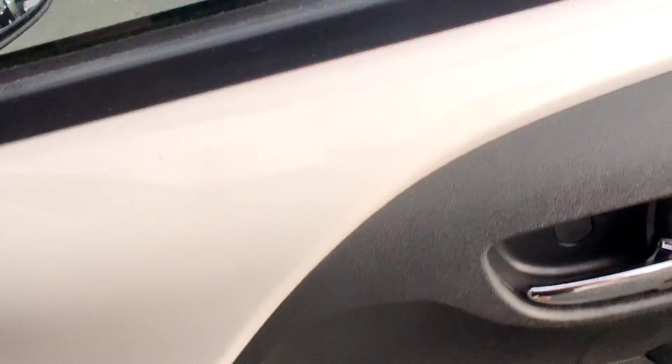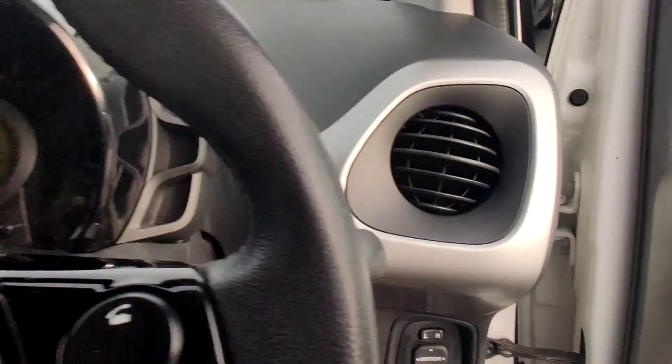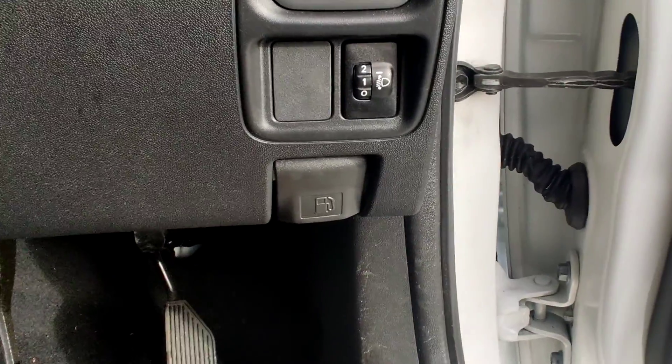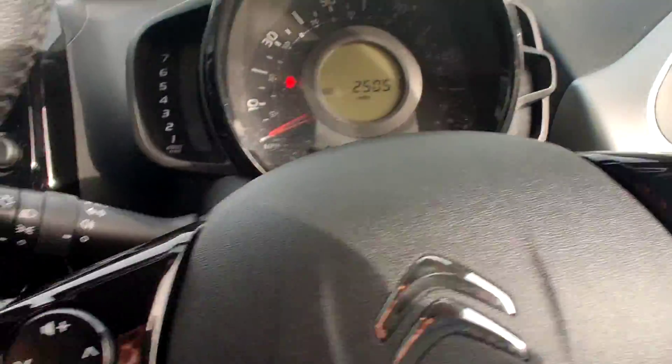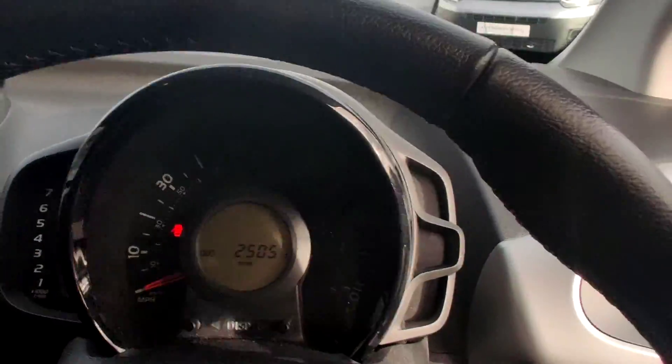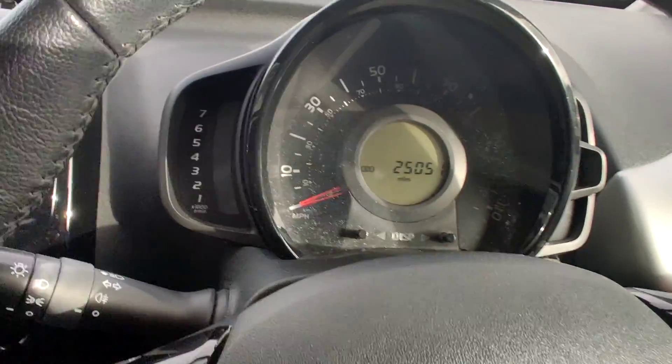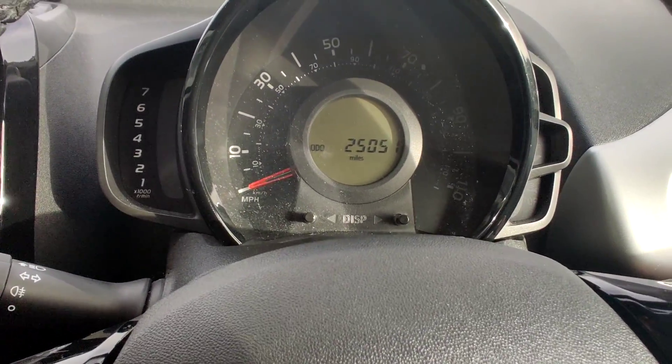Seats in the front with this lovely grey cloth here. On into the driver side here — your mirror controls down there, your petrol cap release there, and your traction control down there as well. You'll see that this 2017 Citroen C1 Flare has done 25,051 miles.